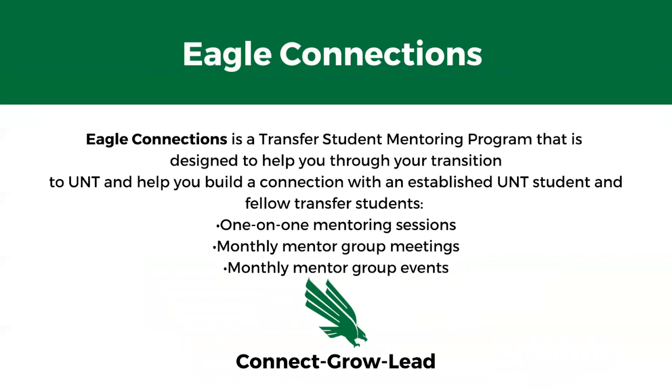Eagle Connections is our mentoring program held through the Transfer Center. It's a transfer student mentoring program that pairs you one-on-one with one of our Transfer Ambassadors. These help you build connections with an established UNT student and help you navigate different hurdles you might encounter during your transition. You meet one-on-one each month with your mentor and attend a monthly mentor meeting with the entire Eagle Connections group.